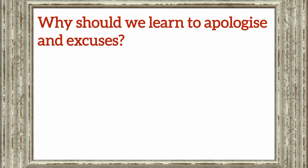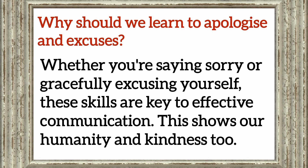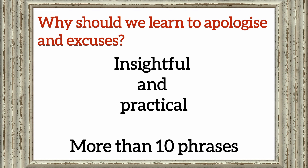Why should we learn to apologize and make excuses? Whether you're saying sorry or gracefully excusing yourself, these skills are key to effective communication. This shows our humanity and kindness too. Now that you've understood the importance, let's make this lesson both insightful and practical. We are going to learn more than 10 phrases to make your English conversation more effective by apologizing and excusing.